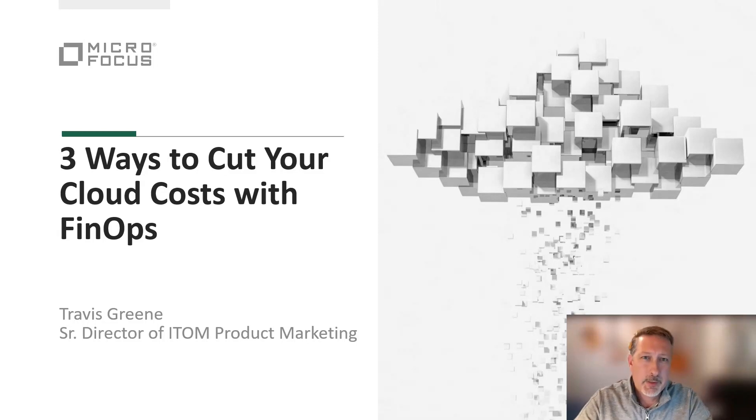Hi, I'm Travis Green, the Director of Product Marketing at MicroFocus for our ITOM products. I'd like to take a few moments to talk to you about how to cut your cloud cost using the FinOps discipline.